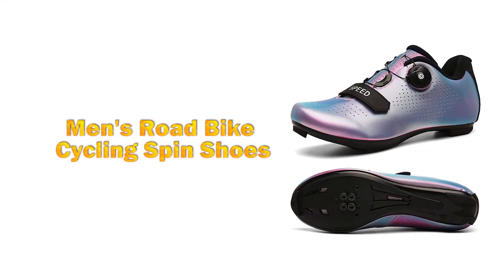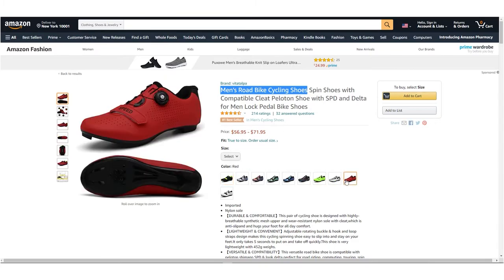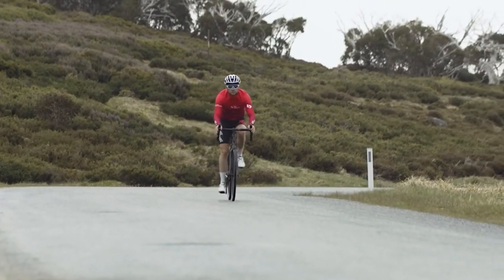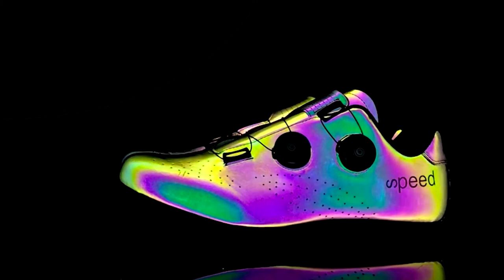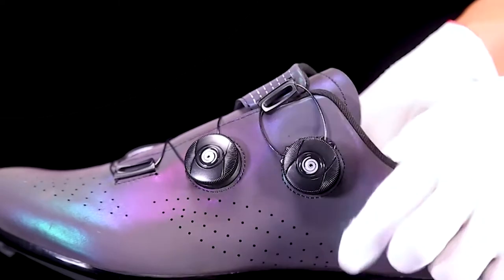Men's Road Bike Cycling Spin Shoe. Experience top-notch performance and comfort with this Road Bike Cycling Shoe. It lets you have more efficient, safer, and more professional riding.